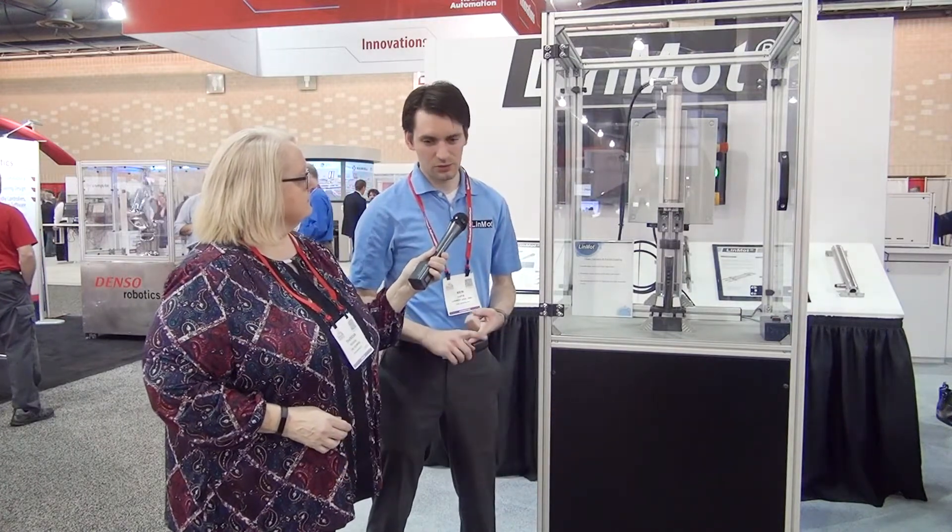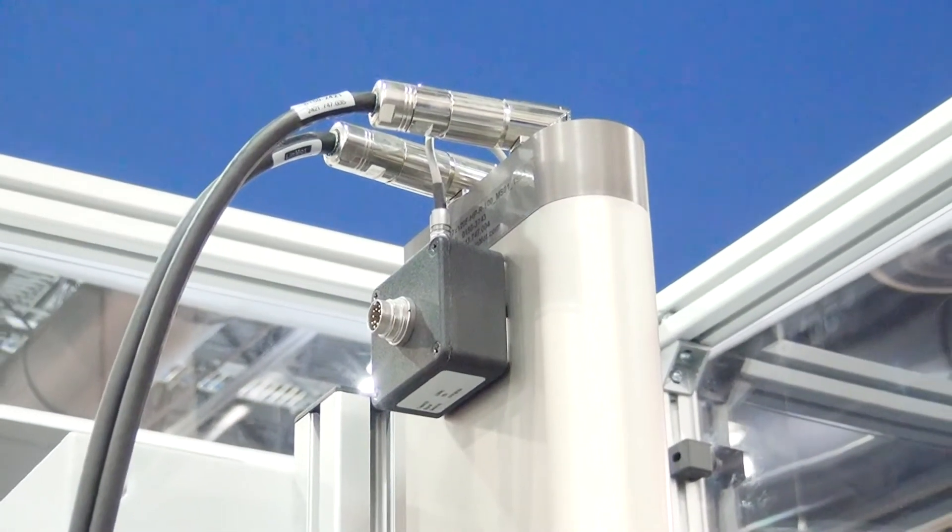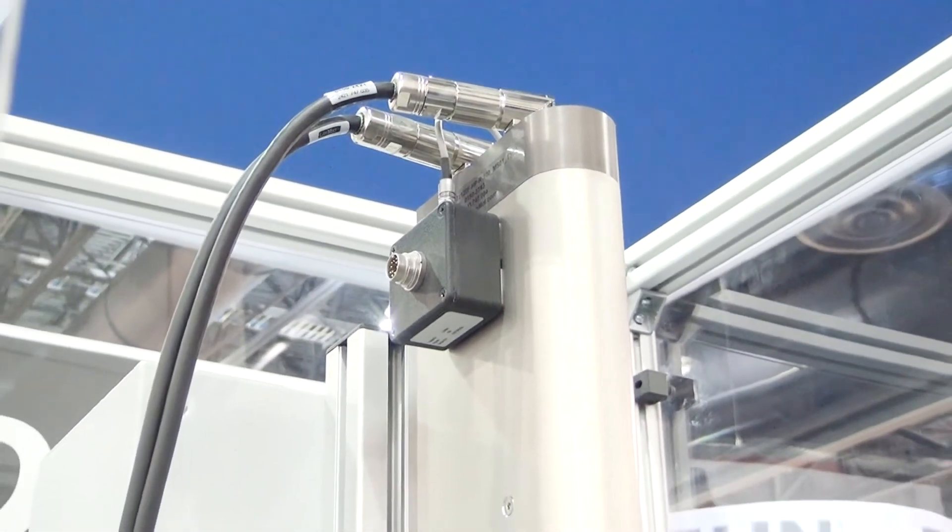Now we're here at the LinMott booth looking at their linear rotary motor and I'm with Ben. Ben, tell us what's different about this. With this motor we added a linear force sensor and a torque sensor into the housing, so you can get precise data for every single cap that you attach.